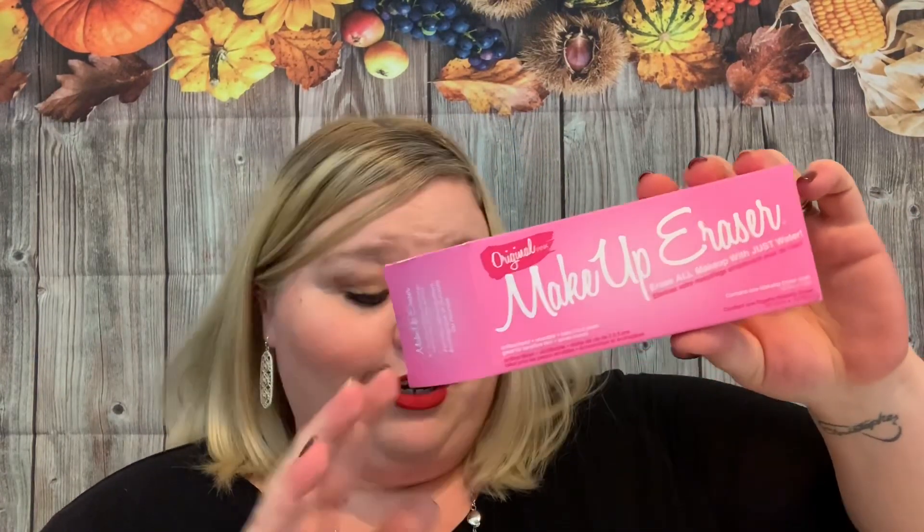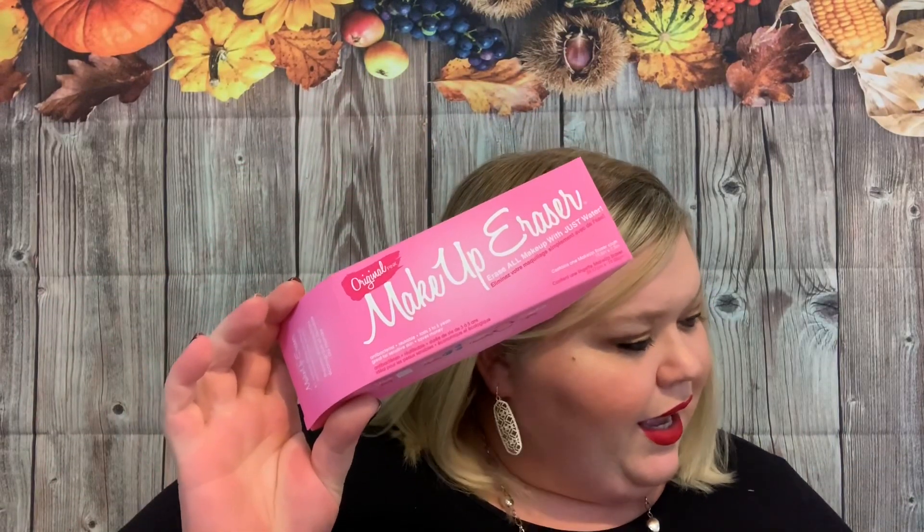I'm so excited — we have an Original Makeup Eraser, which is a $20 value and was included in everyone's box. From waterproof mascara to bronzer and blush, this reusable makeup remover erases the day with just water. This thing is amazing — I've used these before. It can replace up to 300–500 makeup wipes, which is incredible. One recommendation: wash it before you use it, then just wet it with water and it will take everything off.